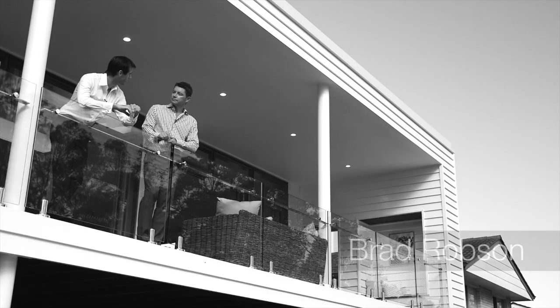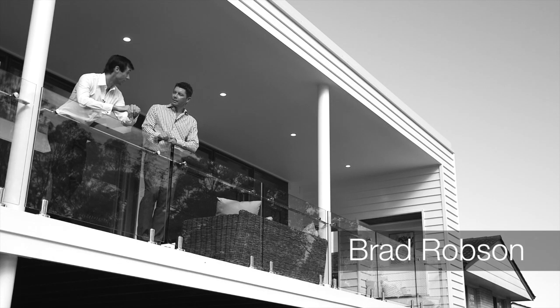Okay people, here we are at 67 Nadine Street Graceville, arguably one of Brisbane's best riverside locations. Let's go take a look.